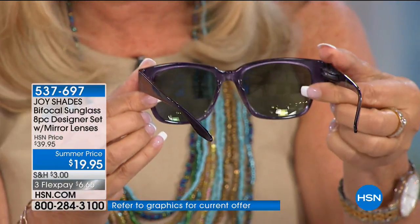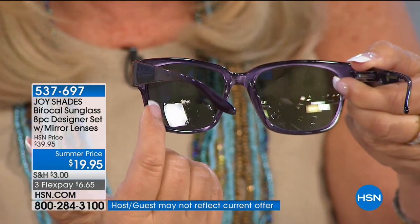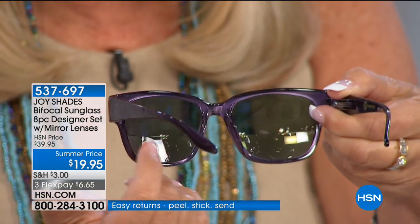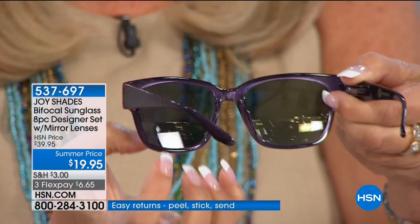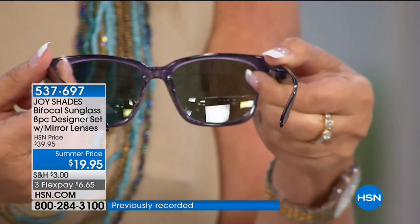I want you to see the bifocal line — it's very imperceptible from the front. The bottom is the reader, but it's not just a little section — it's all the way across, so you just glance down and you can read your text, read a price tag, anything. Whether you're dealing with computer glare or outdoor sun, these cover everything.